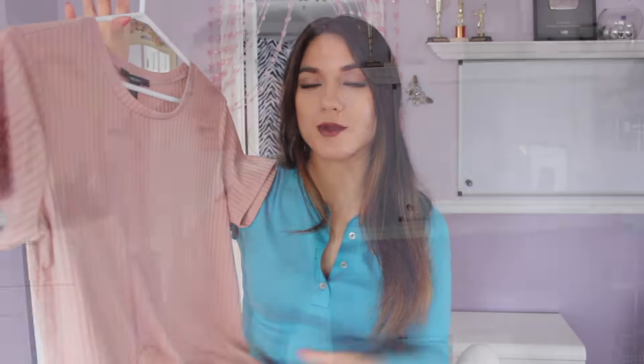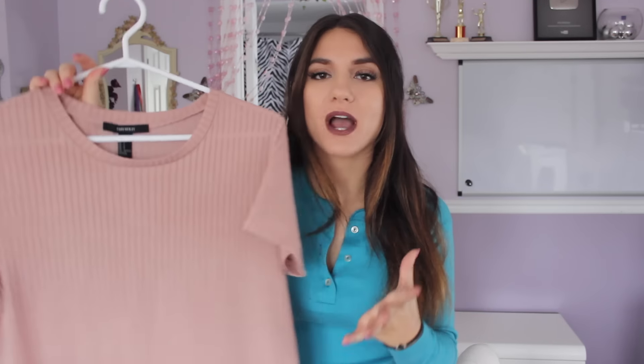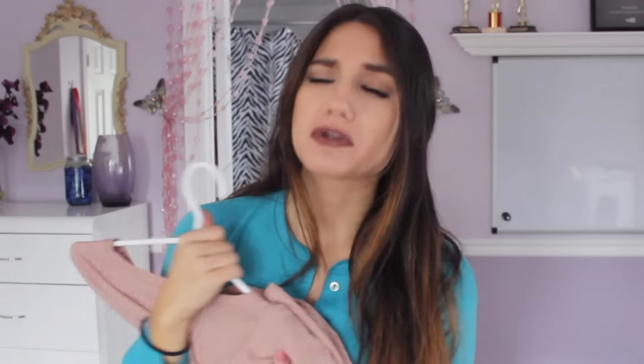Moving on to this dusty rose t-shirt. It's a little loose, which I love because I love tying it up with high-waisted jeans. I love the ribbed detailing going down. I got this in a size small — it does run a bit oversized, which I enjoy — and I love the little scoop neckline. This was super affordable, I believe only $8.99 or $9.99. It's just such a good basic to have.